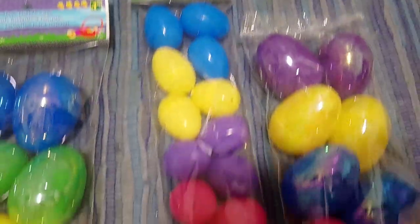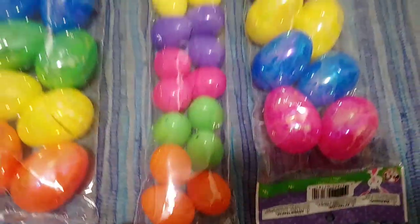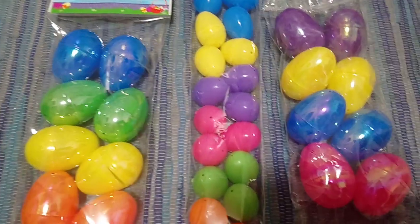And then I got all the little mini eggs here. These are excellent for little counters and matching.